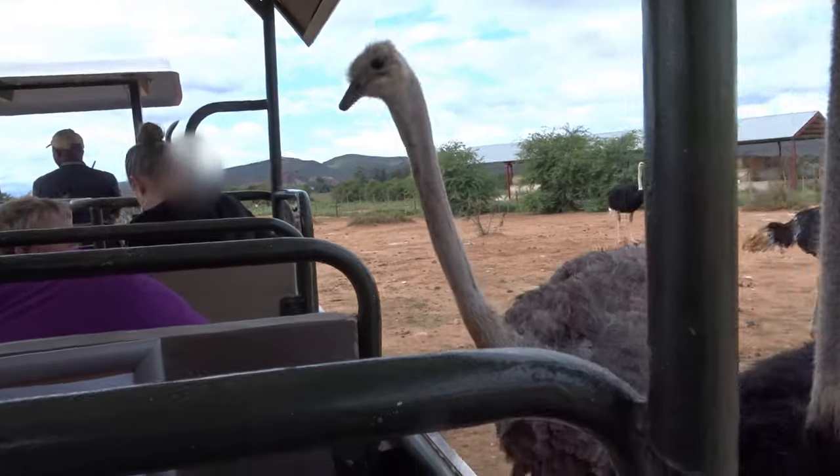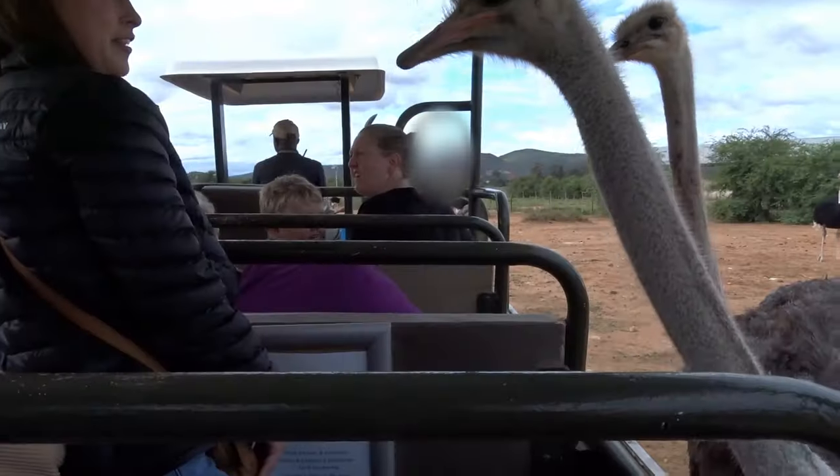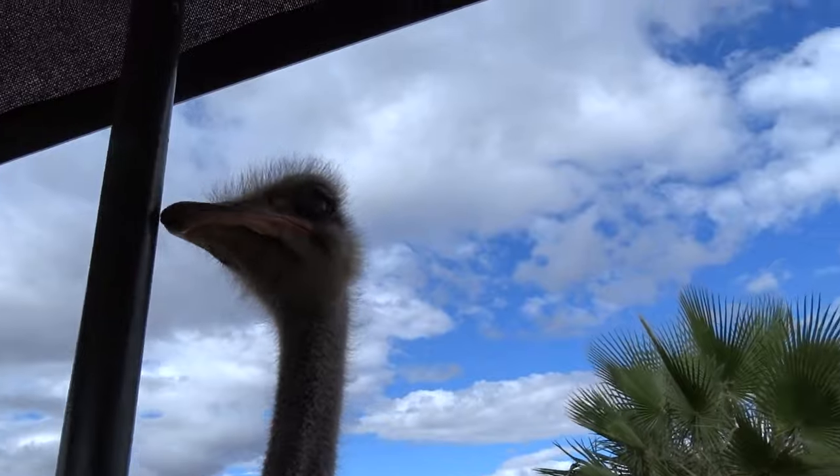I see some of us brought some feeding for the ostriches, which is great, but we are not going to feed yet because they do not have any table manners and I don't want you to lose your container — it's not easy to get it back. So this is only a photo stop.